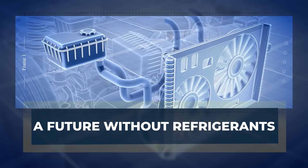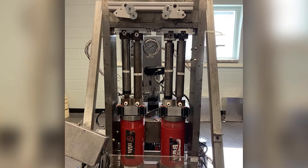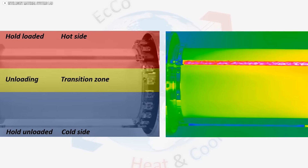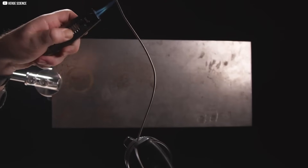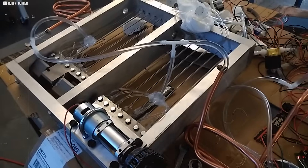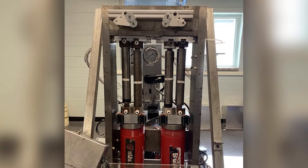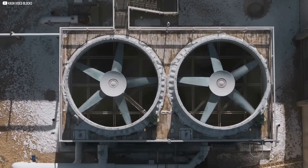A future without refrigerants. Imagine an air conditioner that never leaks chemicals — that's the vision of elastocaloric cooling. Most traditional systems rely on hydrofluorocarbons, powerful greenhouse gases. Even small leaks damage the atmosphere. Elastocaloric systems change that. They skip refrigerants entirely, using shape-memory alloys like nitinol to move heat through mechanical stress. This makes them cleaner, safer, and easier to maintain. No chemicals. No specialized servicing. And because metals like nitinol are recyclable and already in use, there's less waste overall. Today's prototypes may be small, but their potential is vast. They could cool homes, cars, or electronics where traditional cooling is expensive or unavailable.